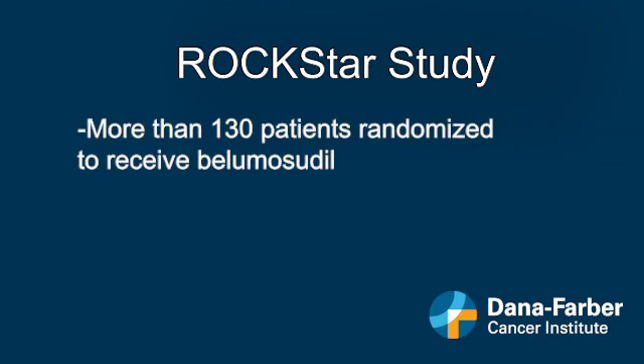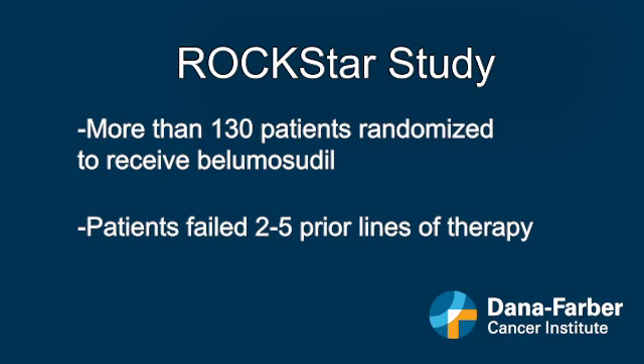More than 130 patients were randomized to receive the drug. These were patients who had already failed anywhere from two to five prior lines of therapy for GVHD.